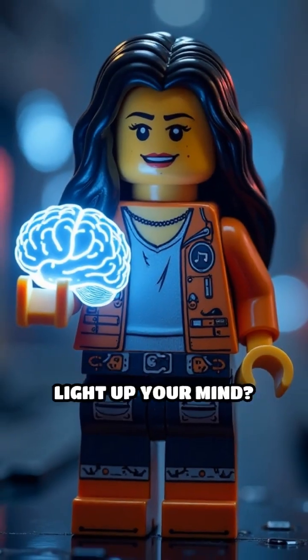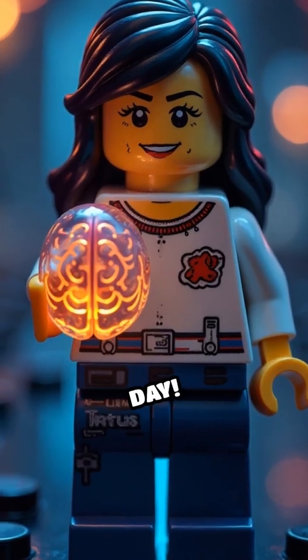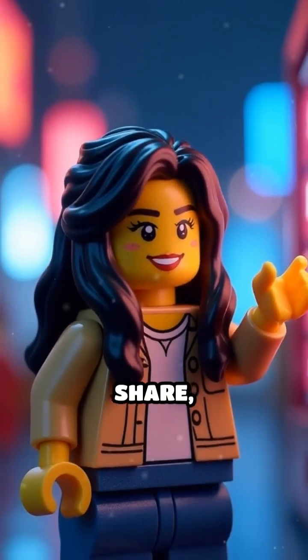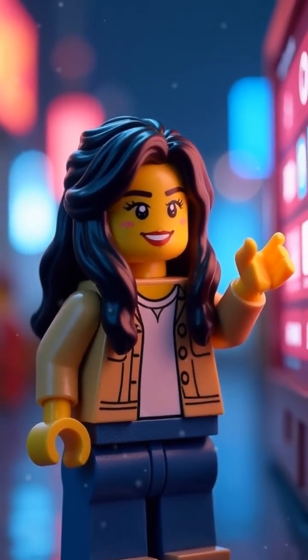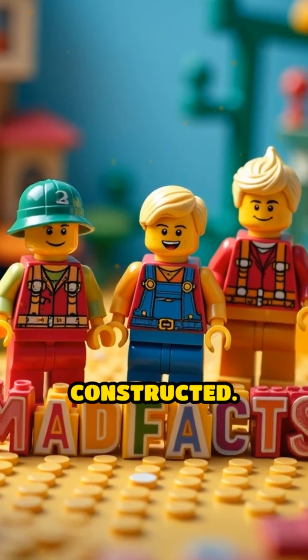Want to boost your memory and light up your mind? Click the link in our bio and shine brighter every day. Like, share, and subscribe for more intelligent content like this. Mad Facts in Lego, where curiosity gets constructed.